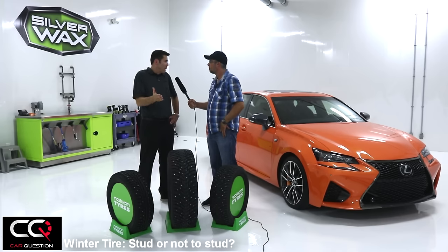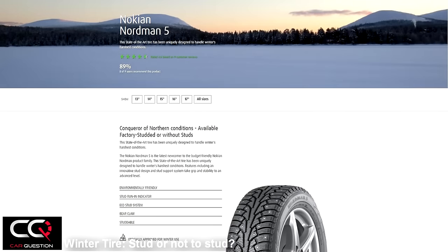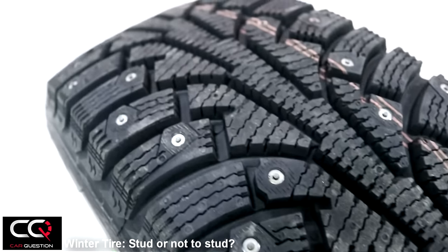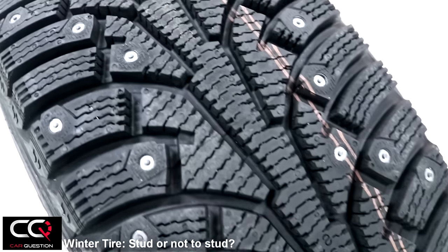The first advantage is traction. You can see that it's going to give better traction — especially on ice. On ice, no friction tire can beat a studded tire, especially for lateral traction. You will really feel it — that's the best thing about studded tires.